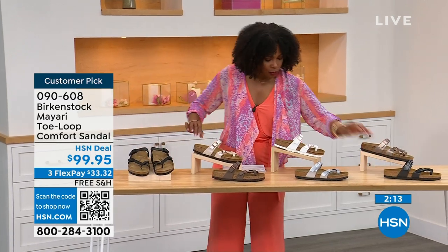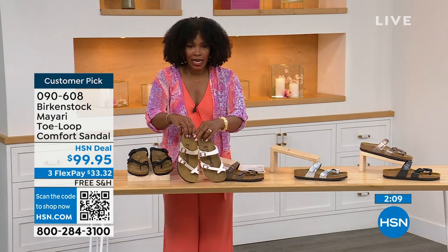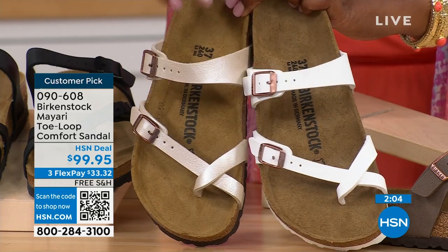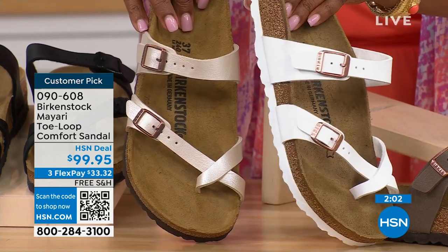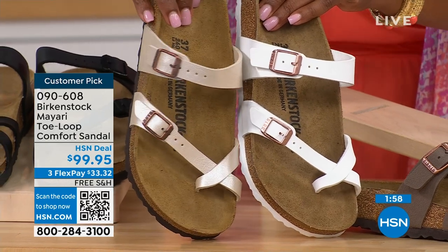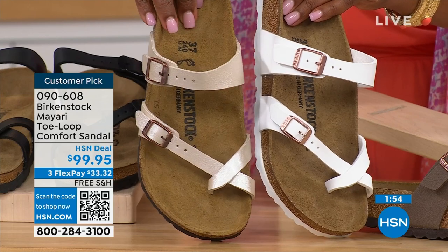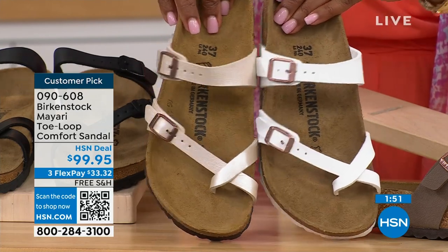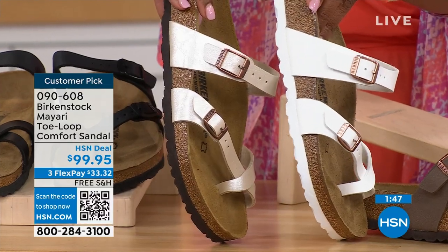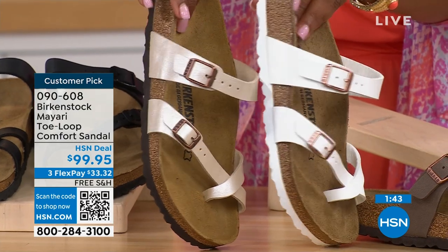The lightest options are antique and white. This is white — you've got more of a rosy tone on the buckle. And then antique is still light, more of a pearlized, creamy color — that's the one Lauren is wearing. Still light, you just decide which way. You'll notice the white one has a white outsole while all of the others have a darker outsole.